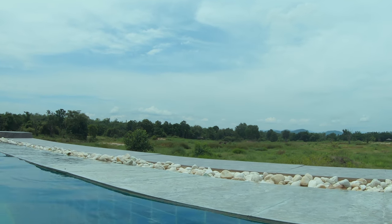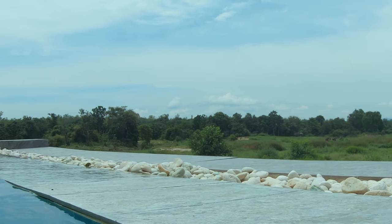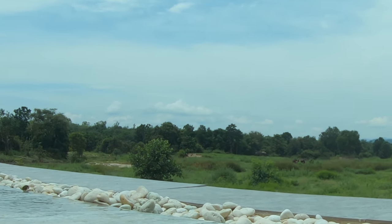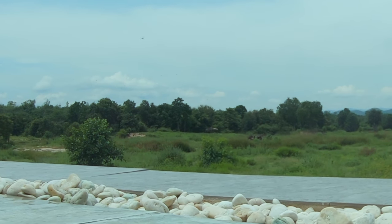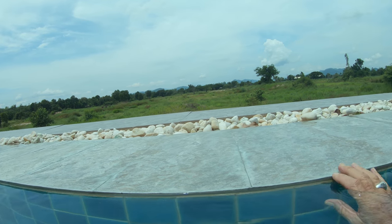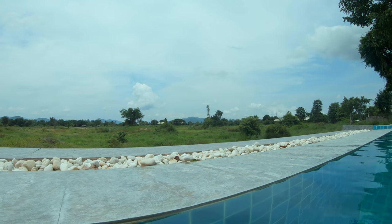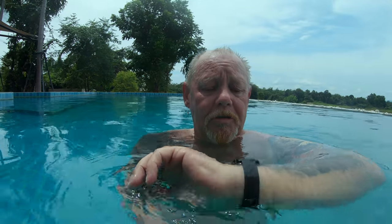Over there — I might try to zoom in during editing — there are about half a dozen elephants in the shade, eating and just relaxing. Over that way is west towards the mountains. I've ordered some lunch for 12 o'clock, it's 11:41 now, so I'll be eating very soon. I'm very hungry — I haven't eaten this morning.